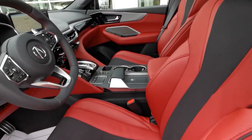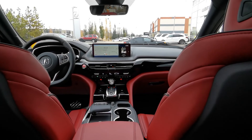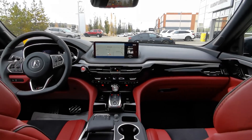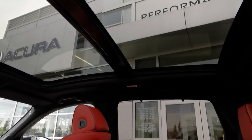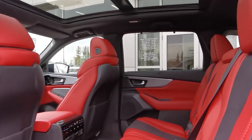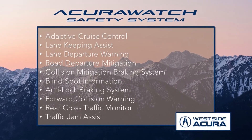With this 7-seater SUV, you get heated front and rear seats, ventilated front seats, heated steering wheel, wireless phone charging, an ELS Studio 3D audio system, parking sensors, panoramic moonroof, and much more. Plus, it offers all of the features from the award-winning Acura Watch safety system.